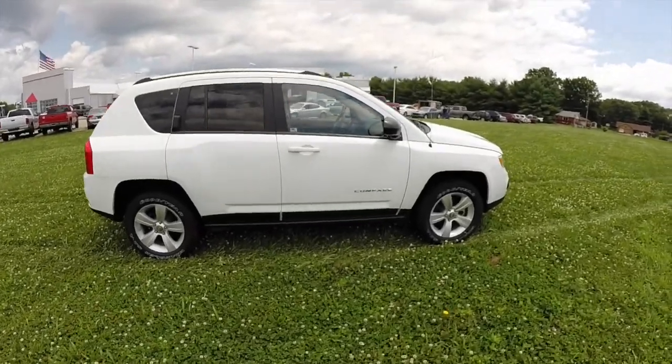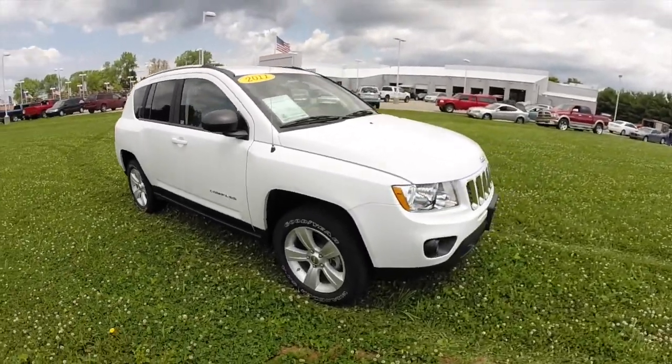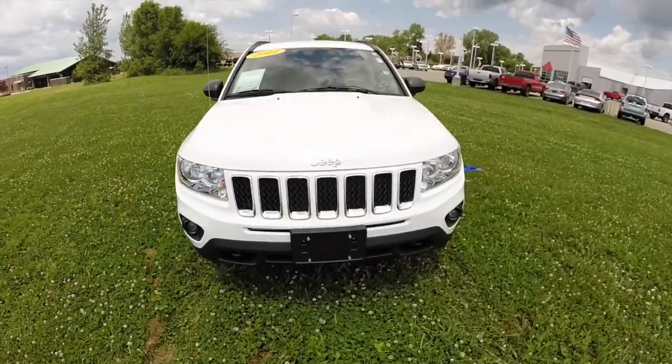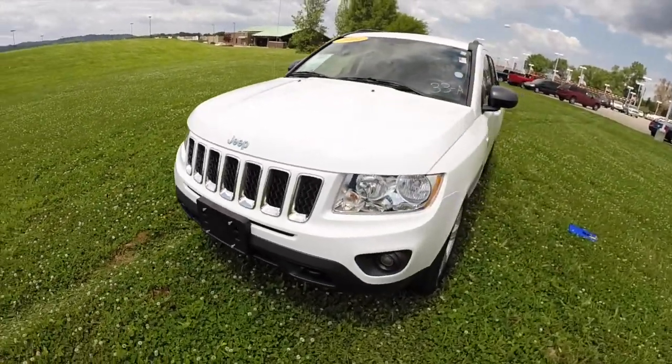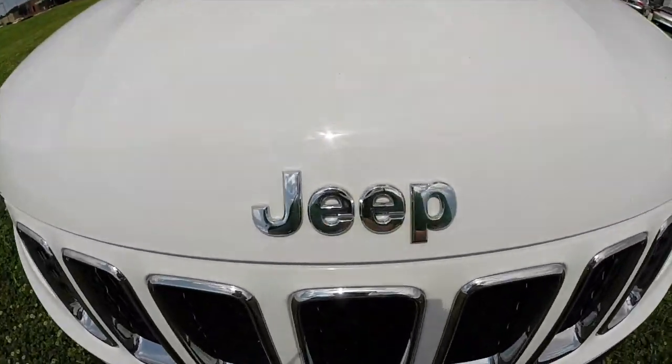All right, this does conclude our quick walk-around look at this 2011 Jeep Compass four-wheel drive. If you have any questions or would like to see this vehicle, please contact our showroom. One of our friendly sales staff will be more than happy to answer any questions that you may have. And as always, thanks for watching.